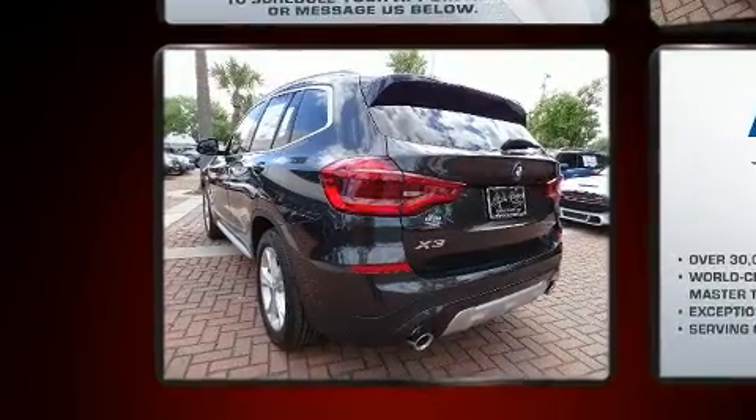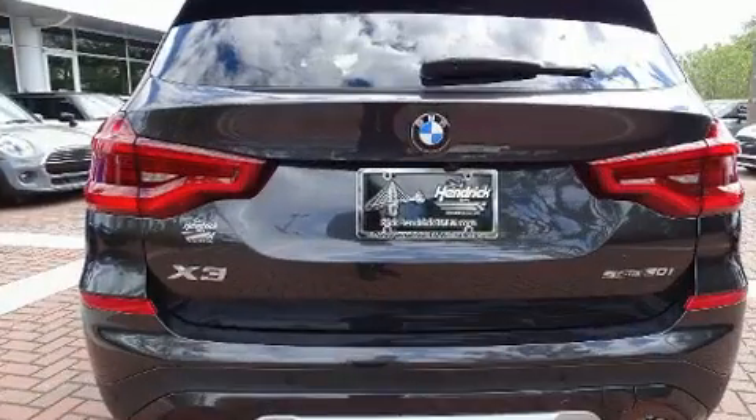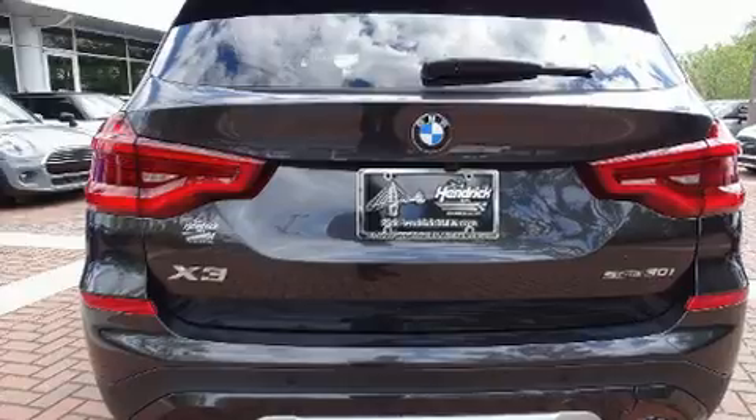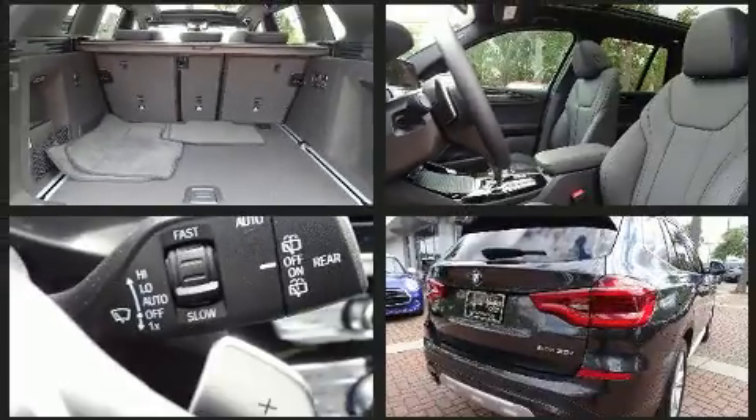BMW infused the interior with top-shelf amenities such as power front seats, automatic dimming door mirrors, automatic temperature control, a power liftgate, remote keyless entry, and voice-activated navigation.